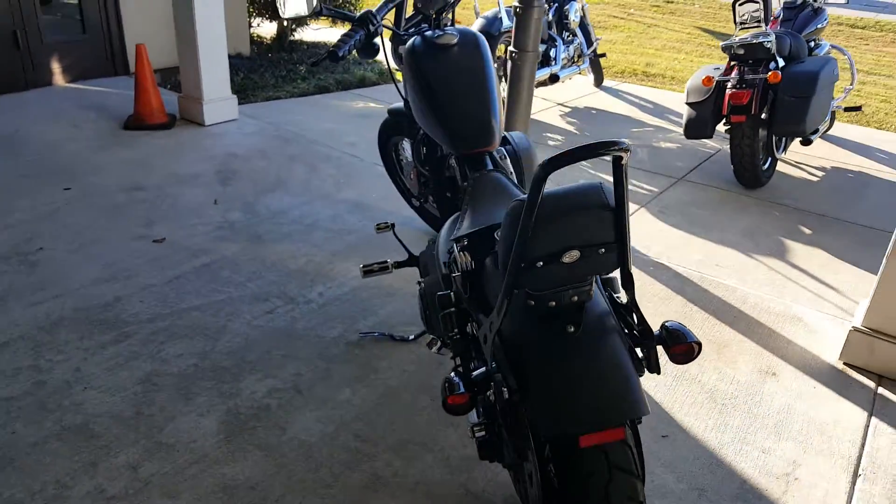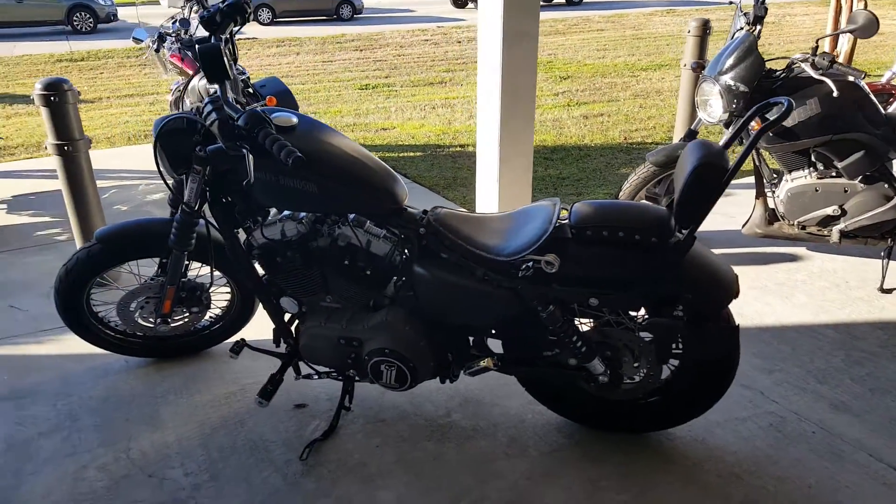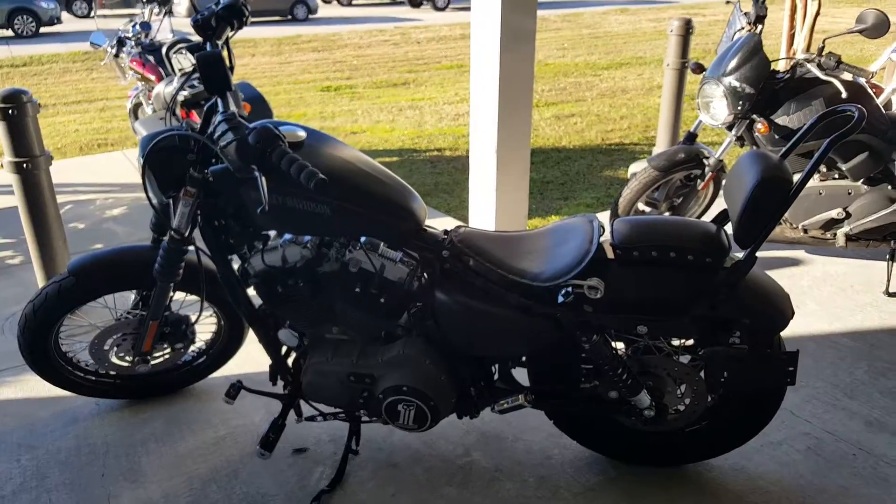It's a nice, fun little bike to ride. And the best part is that this 2012 only has 1,500 miles on it.